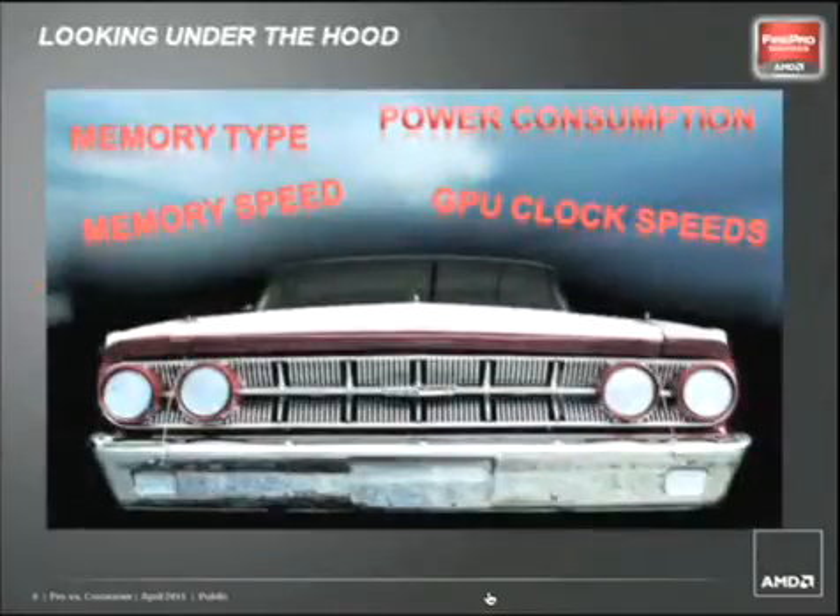AMD FirePro graphics cards feature a unique hardware set that differs greatly from what can be found in consumer graphics cards. Clock speeds, types of memory used, memory speed, and power usage are a sample of the major differences in board design. Beyond the spec level, the AMD FirePro GPU chips themselves are made exclusively for professional graphics cards, to the point that if you put the AMD FirePro chip into a Radeon board, it simply would not function.